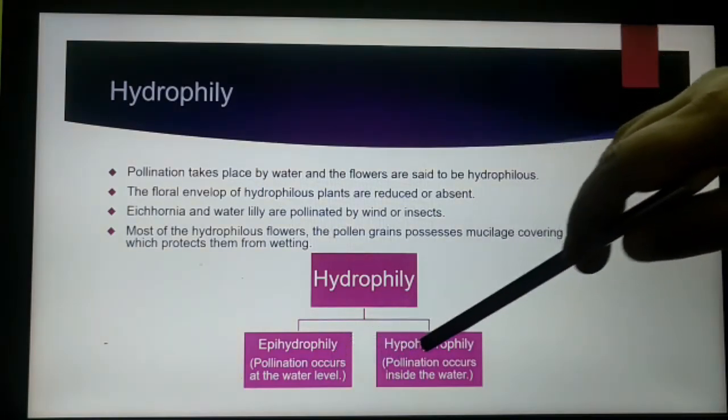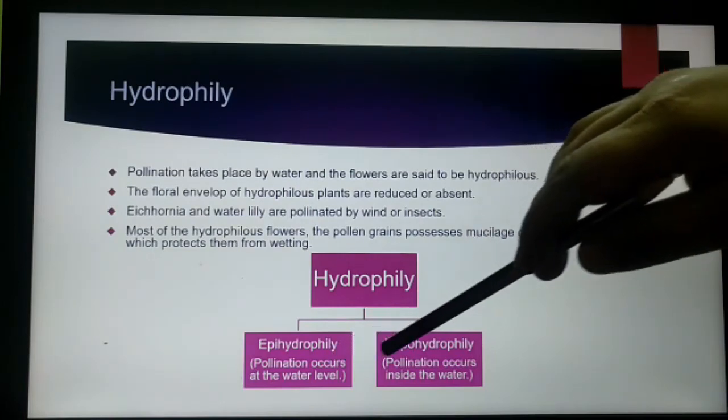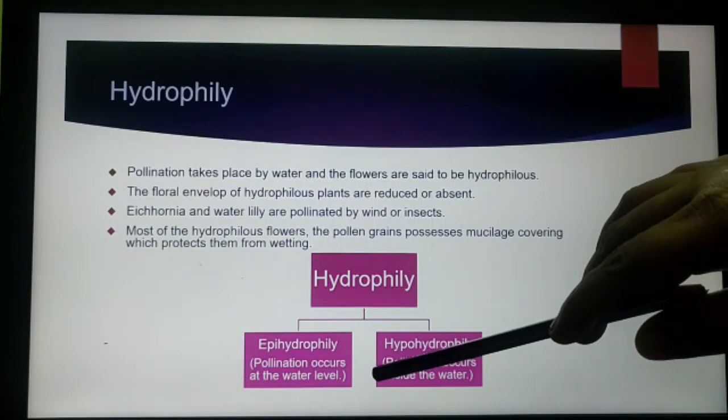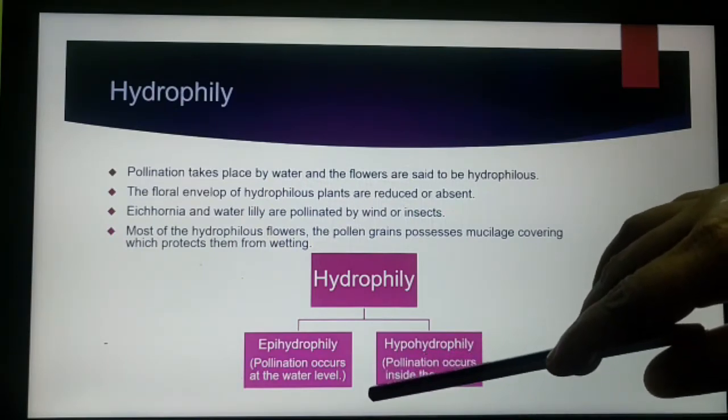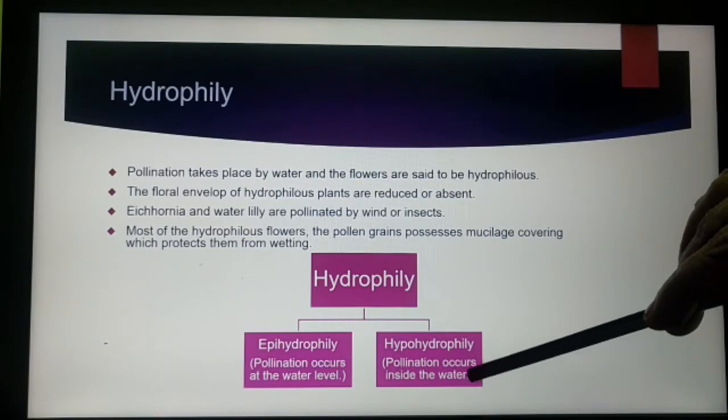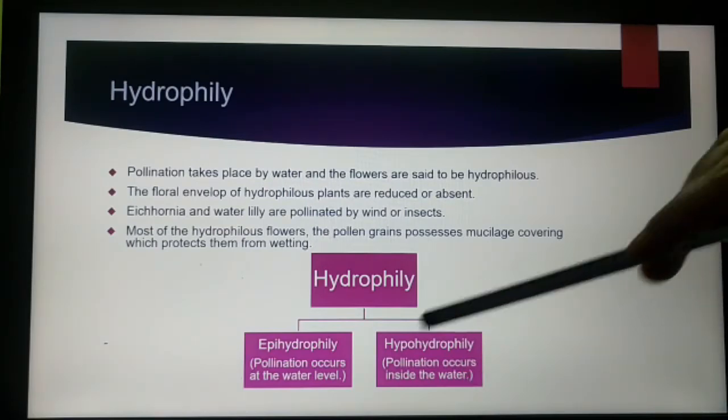Hydrophily is classified into two types: epihydrophily and hypohydrophily. Epihydrophily means the pollination occurs at the water surface level, and hypohydrophily means the pollination occurs inside the water.